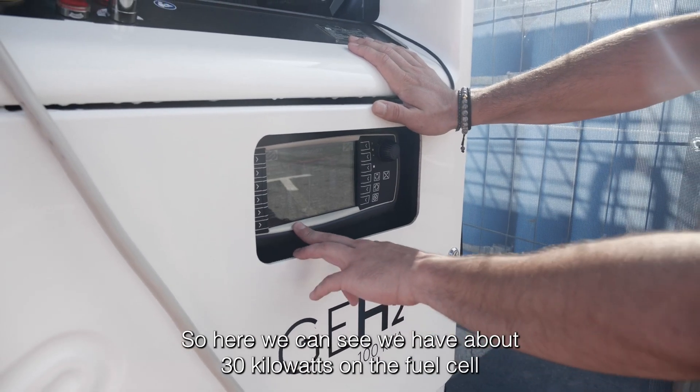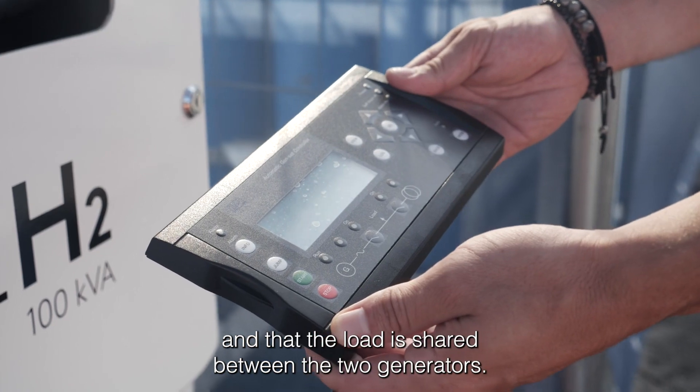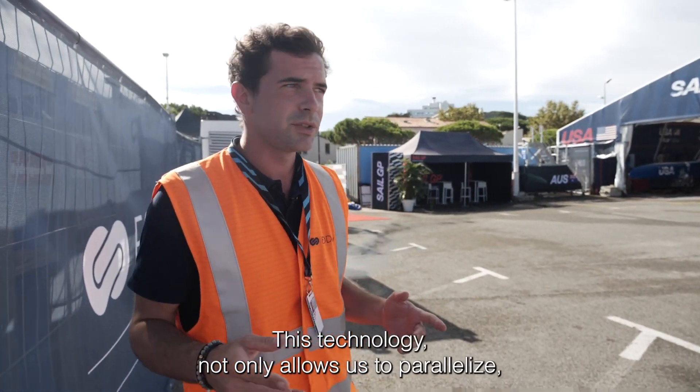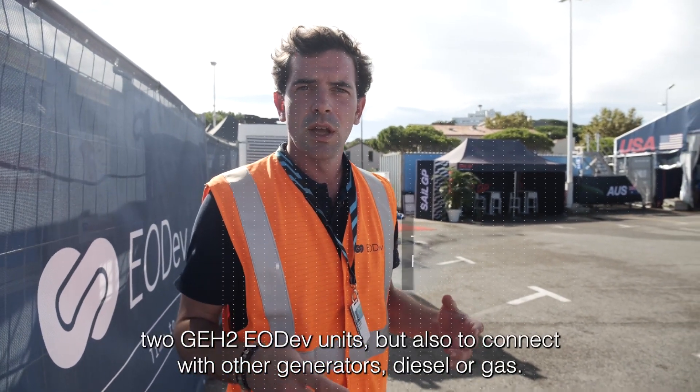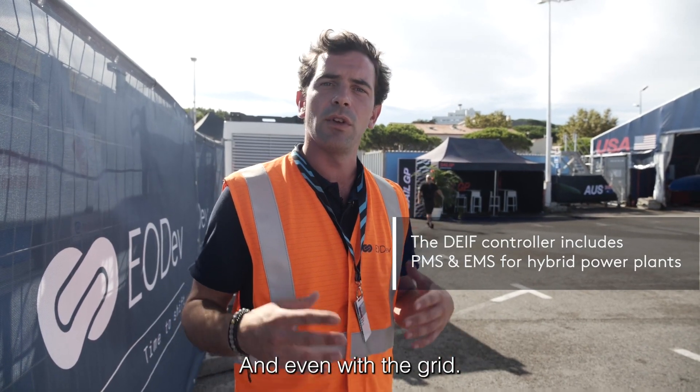Here we can see we have about 30 kilowatts on the fuel cell and that the load is shared between the two generators. This technology not only allows us to parallelize two GH2 EODEV units, but also to connect with other generators — diesel or gas — and even with the grid.